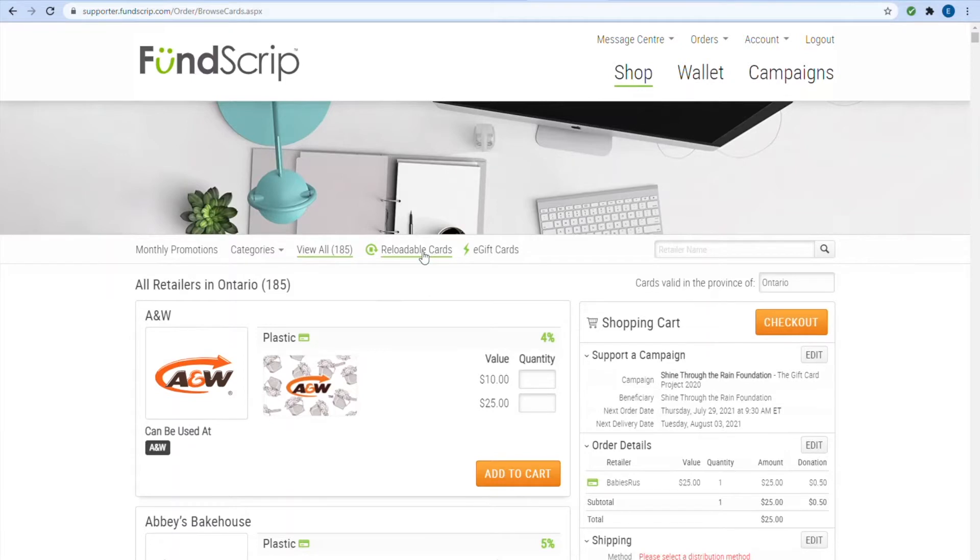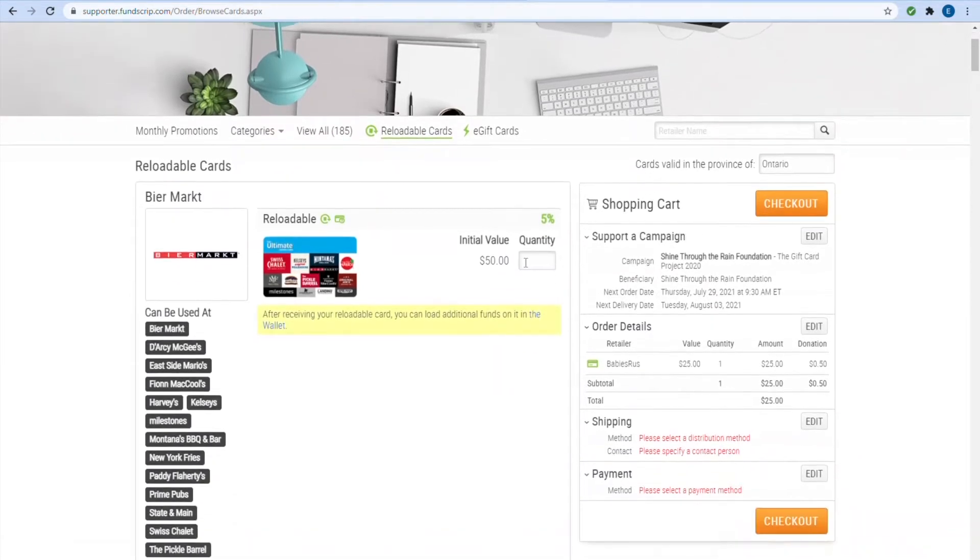Fundscript offers reloadable gift cards for easy and ongoing fundraising. Although Fundscript is known for its fast and accurate delivery of physical gift cards, they also offer electronic and reloadable cards accessible to supporters through the Fundscript wallet.